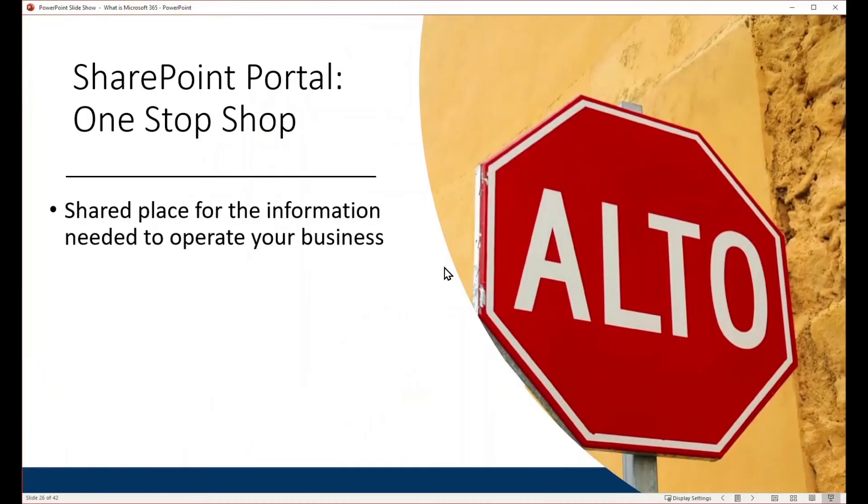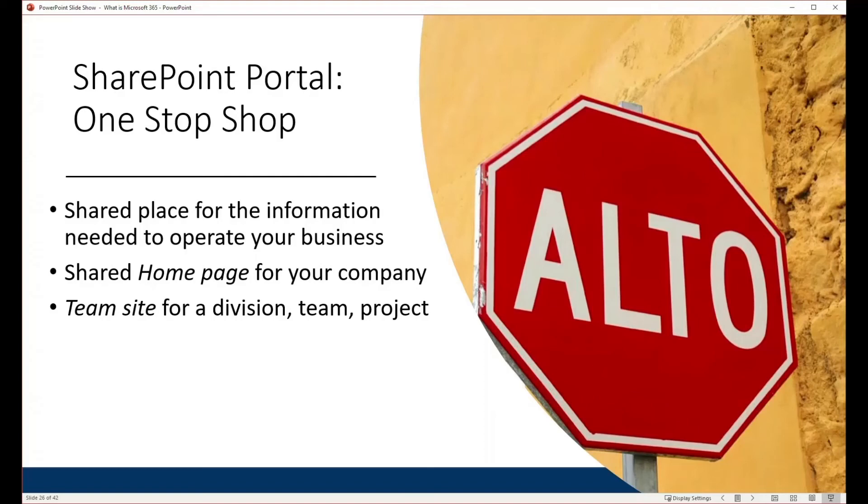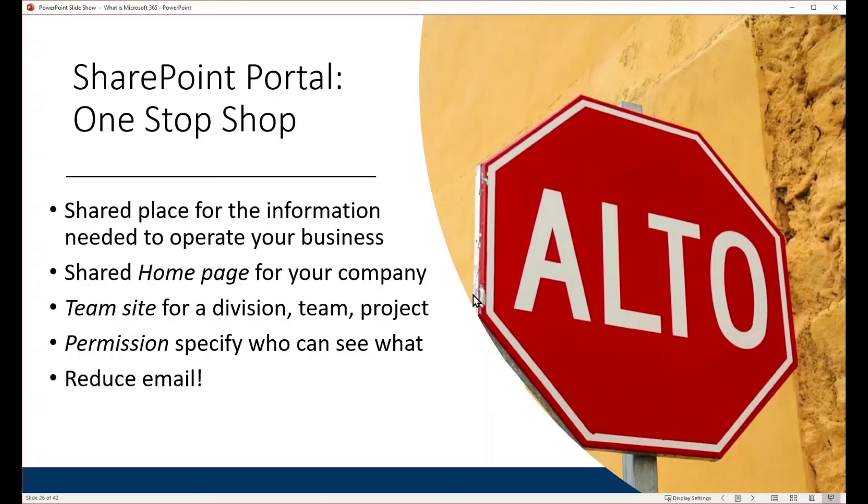We like to think of SharePoint as a one-stop shop — a shared place for all the information needed to run your business. It's very easy to create a shared home page, an intranet, or a corporate portal for your company or non-profit. You can also create separate sites for your teams, divisions, projects, departments, or initiatives. Permissions specify who can access what, and ultimately SharePoint can reduce email because it becomes a go-get-the-information-you-need scenario rather than asking people where things are.